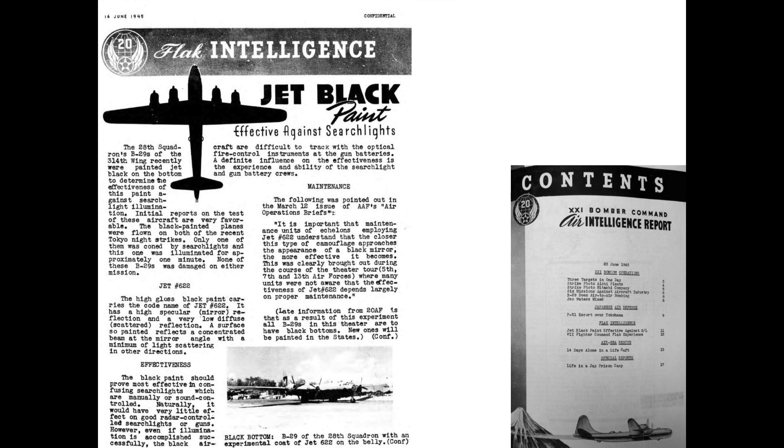The blacked-out 28th squadron planes were flown during two Tokyo missions. Only one of the bombers was coned by searchlights, and the searchlights could only track the bomber for about 60 seconds before losing the bead.